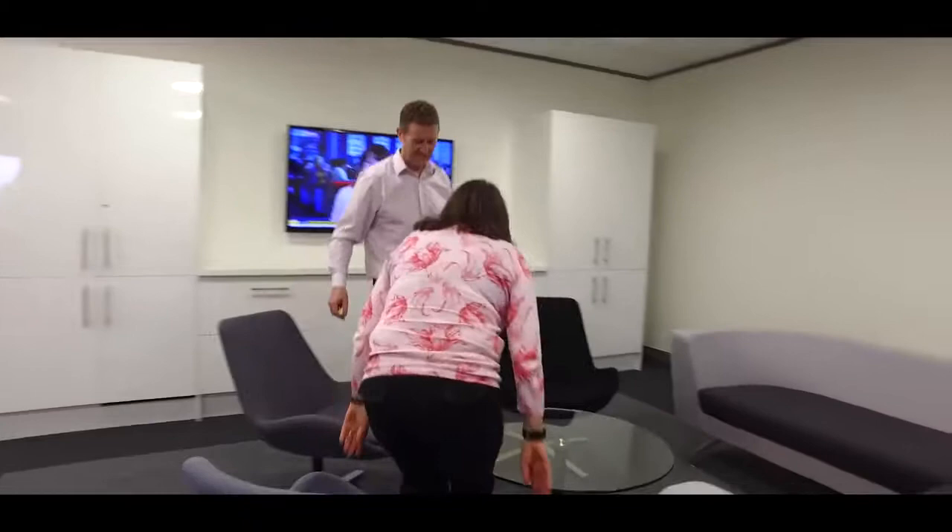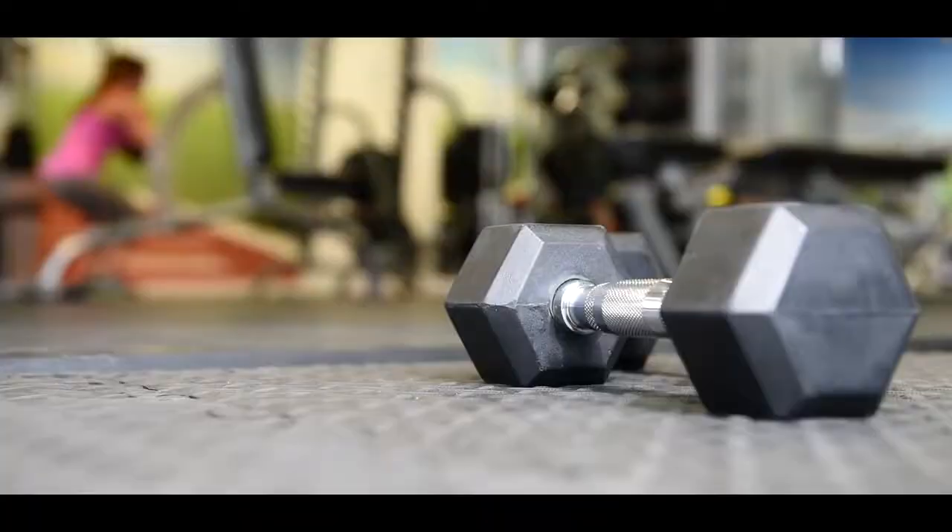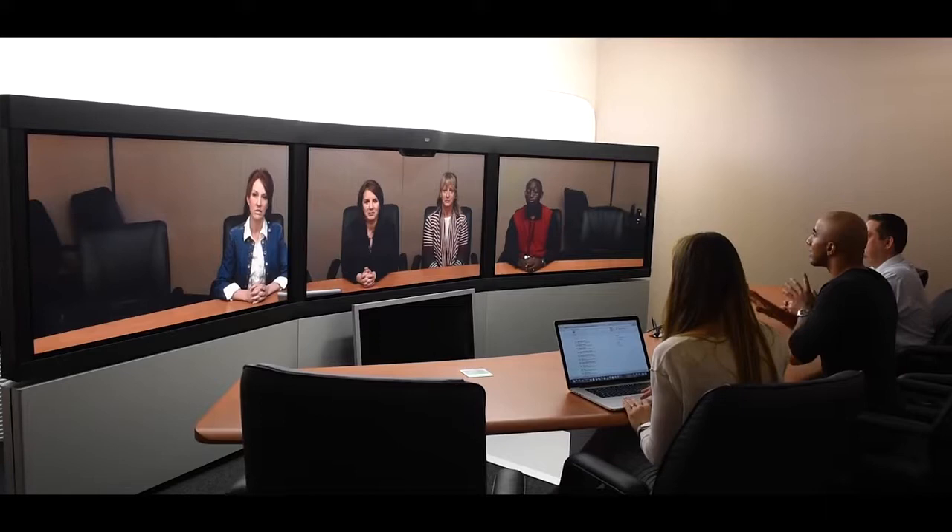We also have a number of meeting rooms in various sizes, all kitted out with the latest media and technology tools. And not forgetting our private study rooms for when you need some peace and quiet. There is an on-site café and gym across the road, which you can use to get away from the hustle and bustle of your usual working environment.